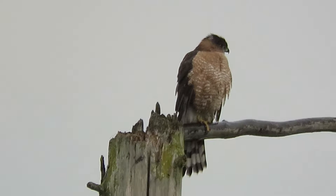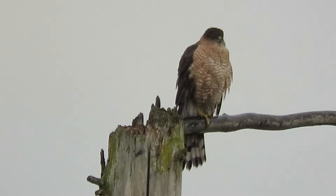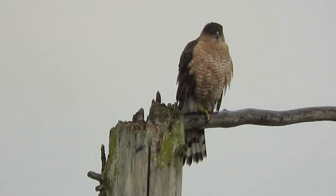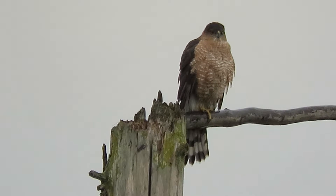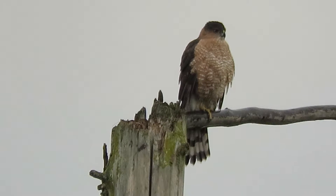Here's our Cooper Hawk drying off. We're down by the Boeing Aerospace Pond and it's been raining. The adult Cooper Hawk here looks like a female — looks like she has orange cheeks. She's wet. It was raining pretty good about 20 minutes ago, and she's up here drying off.